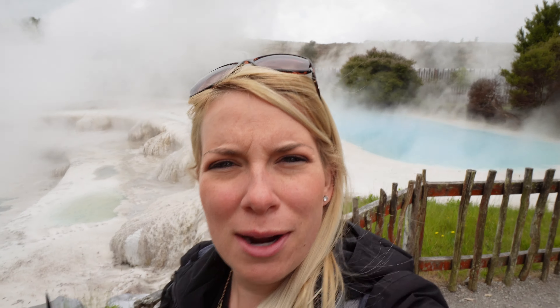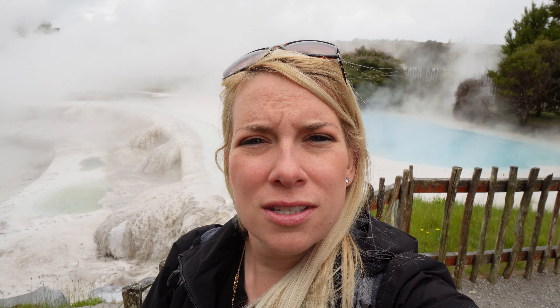Wairiki Terraces — you can do a walkway and see all the terraces, and you can also go in and swim. My plan is to do the walkway, have a look around, and then go in for a swim. It was $15 New Zealand dollars to access the walkway, and it's an extra $27 if you want to swim.